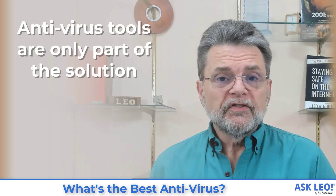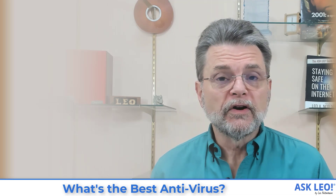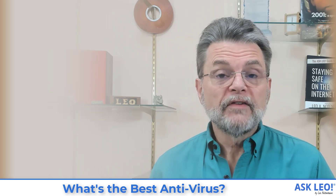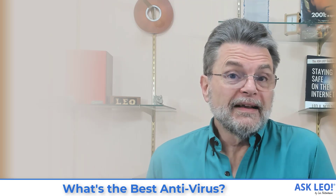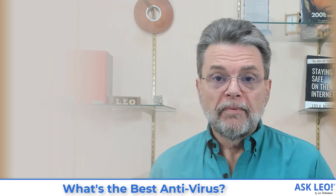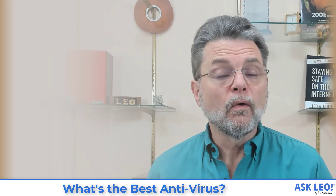Anti-virus tools, anti-malware tools, security software — they're only a part of the solution. It would be great if we could say this is the best one and install that, but even if we could, we couldn't let our guard down. You have a lot of responsibility in keeping yourself safe and secure. It's on you to keep all your software as up to date as possible, to secure your router and other hardware, and to behave safely on the internet. No security software, be it the best or the worst, will protect you from your own actions.